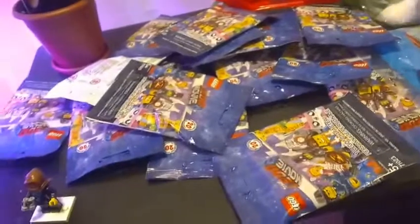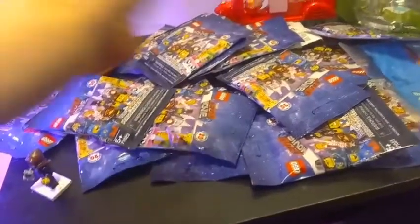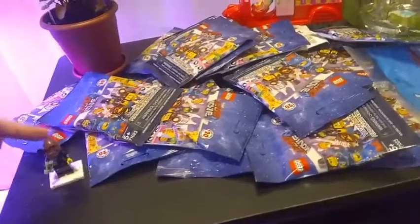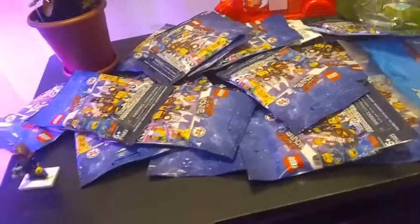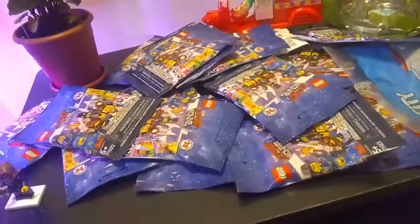I went out to Walmart and, as always, I had to go straight to the toy aisle. There was almost a full box of the LEGO Movie 2 minifigure series, and I stayed there for about 45 minutes feeling the packages. I ended up with 19 packages. There are 20 to collect, and I already have Lucy, so I'm hoping my feel skills are good enough to get the full collection today.